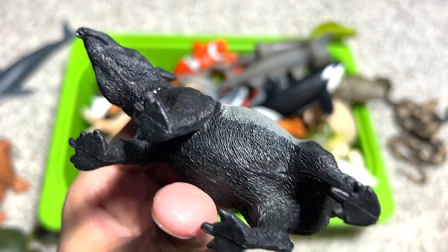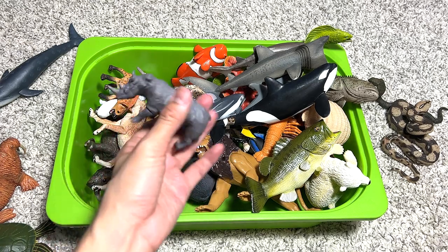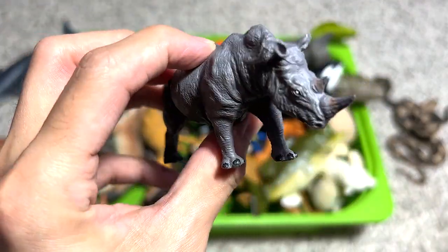And we have an African animal — the rhinoceros.